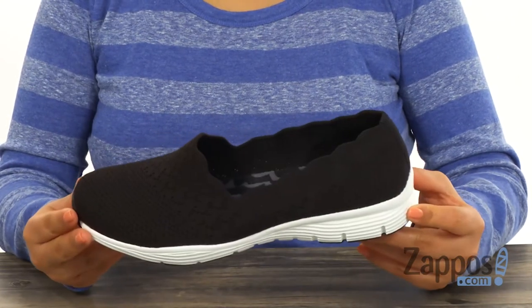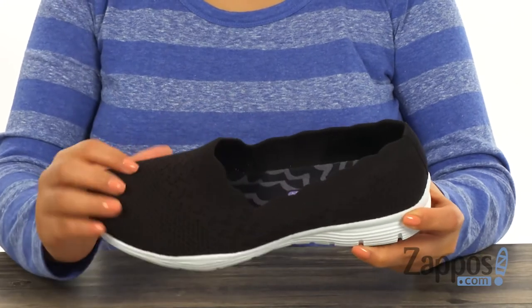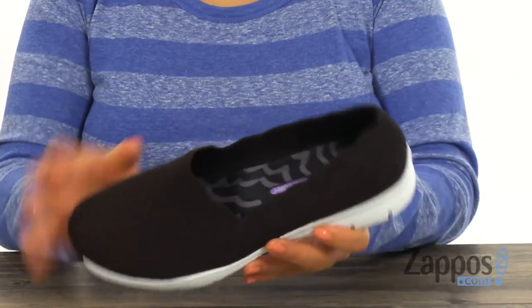These slip-ons are perfect for everyday wear. They're super lightweight and have a Skechers knit mesh nearly one-piece fabric upper that's soft to the touch. They feature a scalloped wavy design on the collar trim for added style.